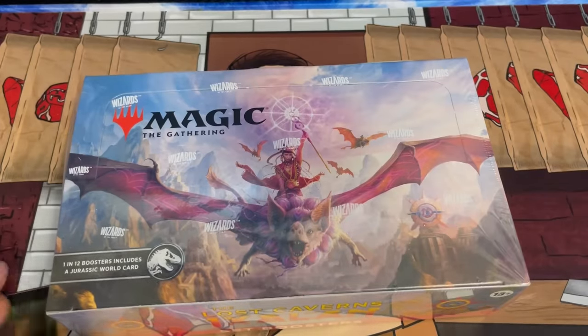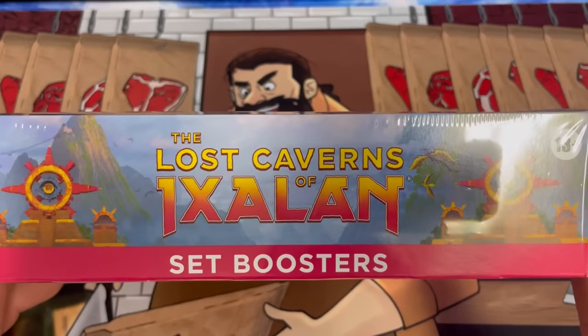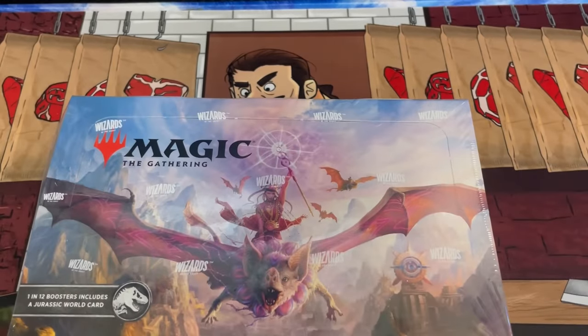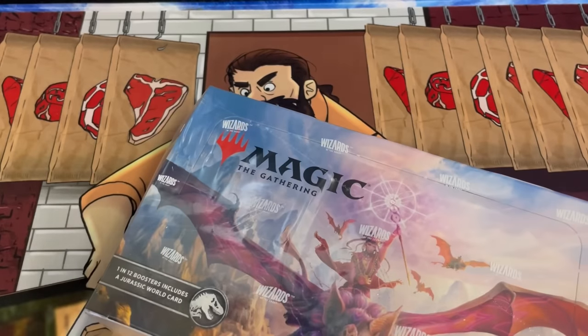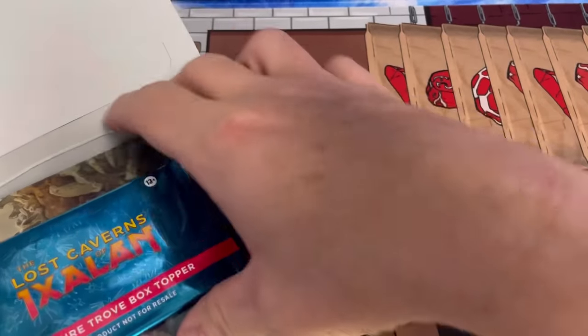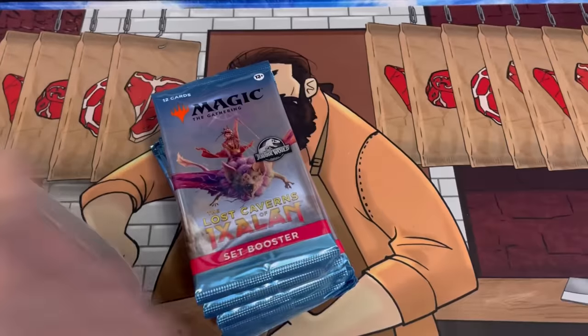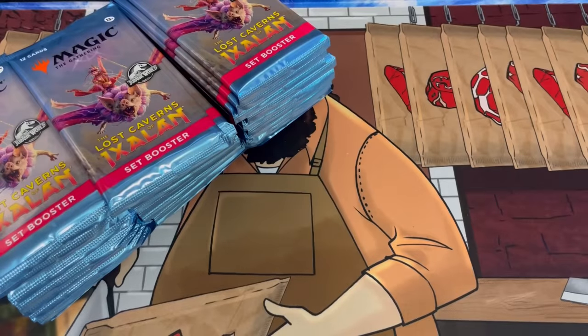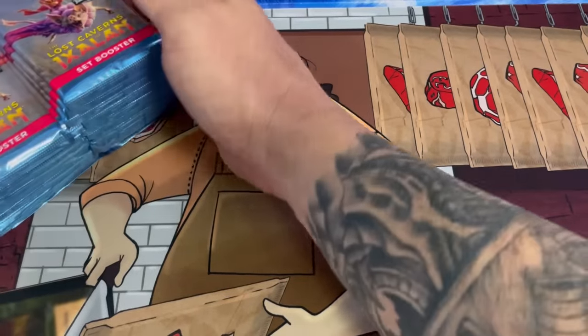Welcome back everybody, this is Kraken Packs MTG and today we have our first Lost Caverns of Ixalan set booster box. The collector boxes seem to be delayed but this one is for my Facebook group member Tony R. These have a topper and the special guest slot seems to be the star of the show, so hopefully we'll get lucky — and hopefully I won't forget to open that topper, because I have a real bad track record of not opening those.